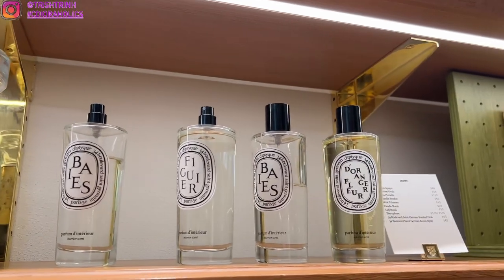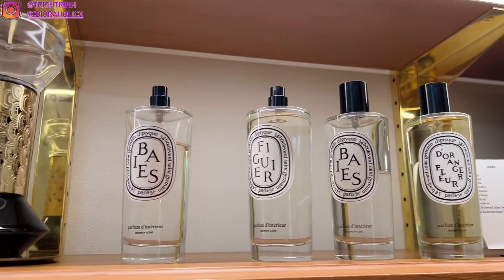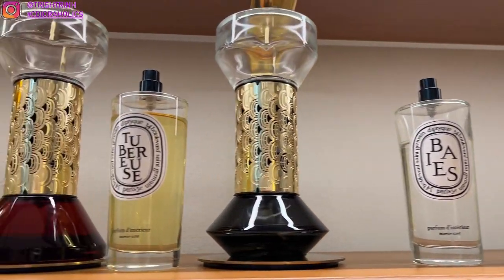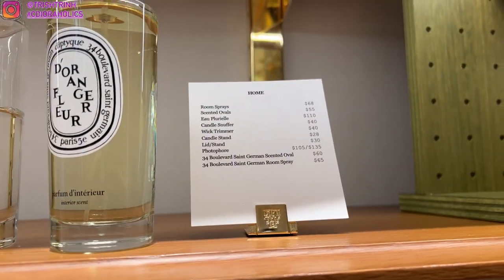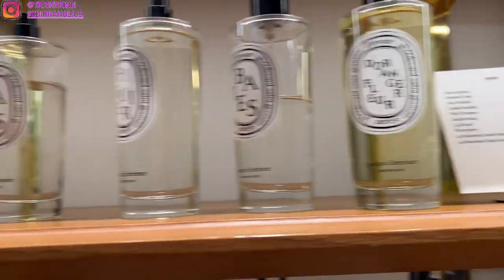And then some other products — these are some sprays that you can spray in your room. I love the bay scent, which is my favorite and also Diptyque's most popular scent. And here's the pricing if anybody wants to pause and screenshot.